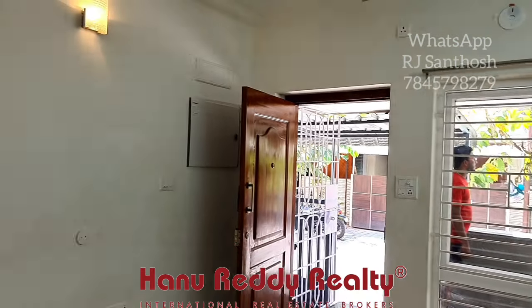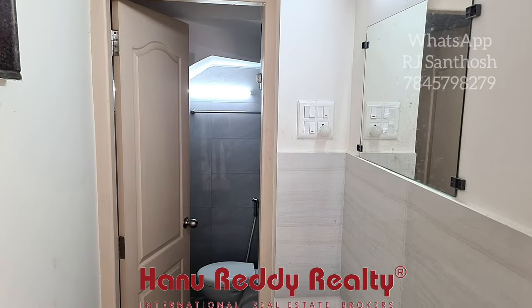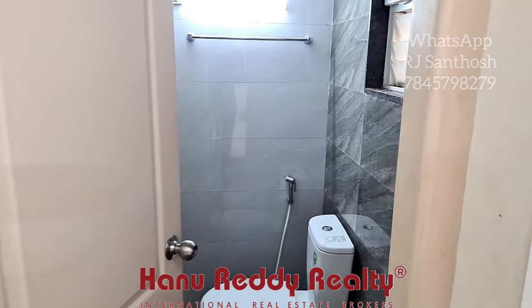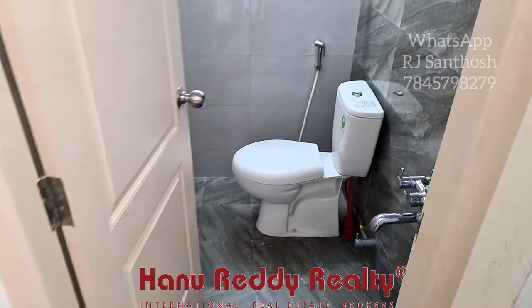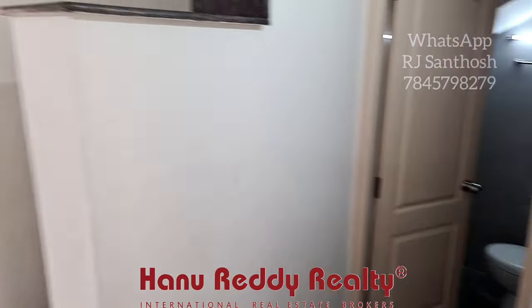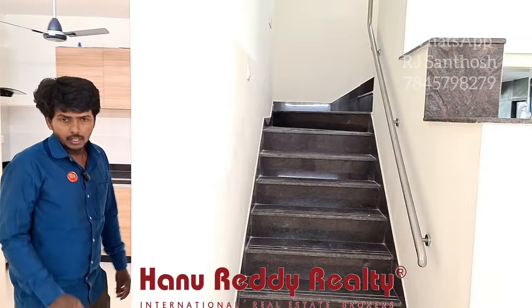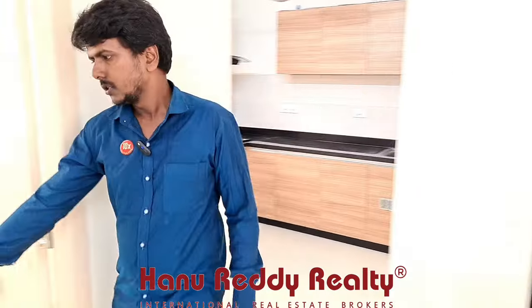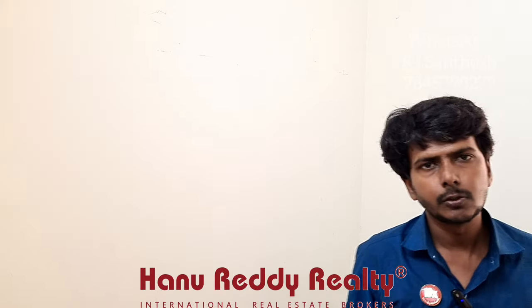The dampness is very clear. Here is a restroom — a common restroom — a staircase location, and a provision available. Here is a small bedroom which you can use as a study room.